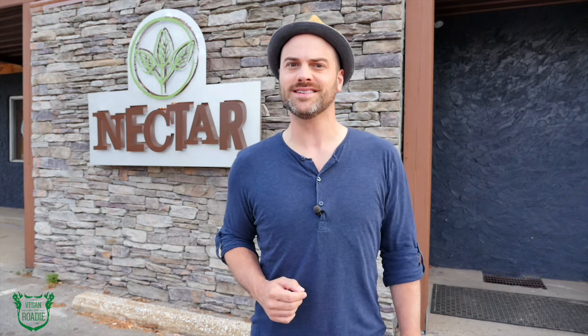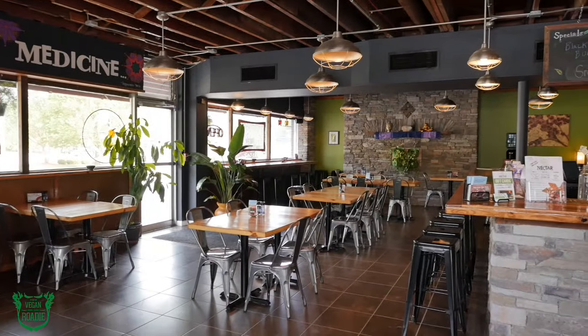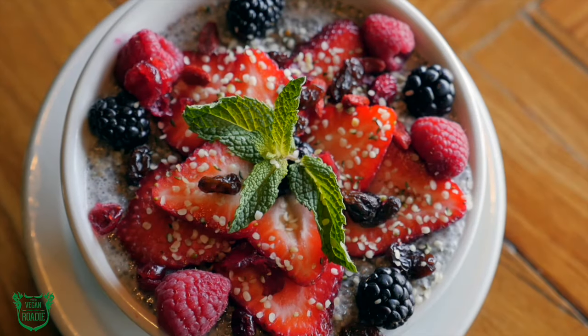Looking to satisfy my sweet tooth but keep my game up on the health angle, I tackled Nectar. Offering all vegan and gluten-free meals, juices, and nut milks, Nectar is my kind of place. I want to keep it sweet but with a healthy flair, so maybe I'll grab one of their chia porridges, topped with seasonal fruits and fresh nuts.